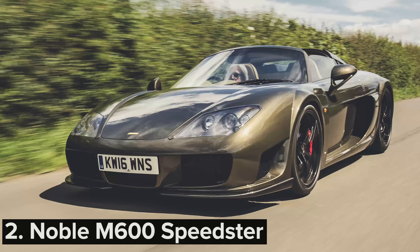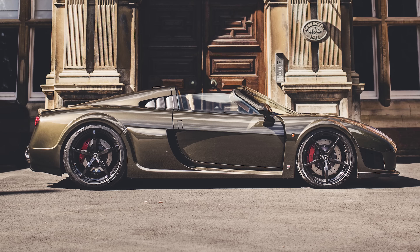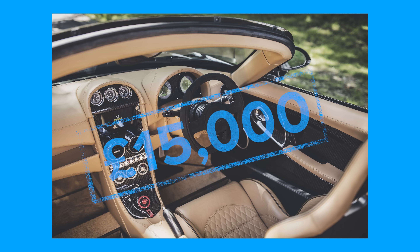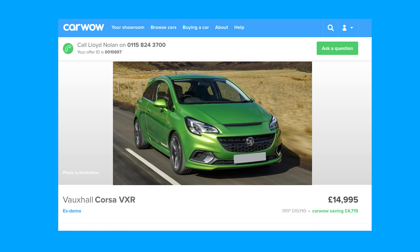The Noble M600 Speedster is a left-field supercar choice, but unlike with Ferraris and Lamborghinis, the 650-horsepower machine comes with a manual gearbox. Fancy an automatic? You'll need an extra £15,000 — enough to buy an ex-demo Vauxhall Corsa VXR.